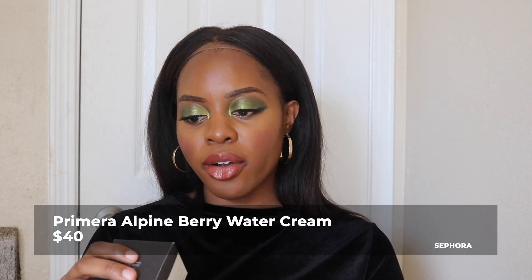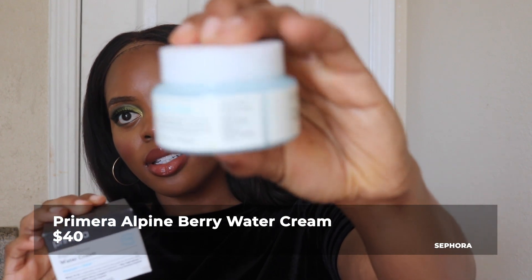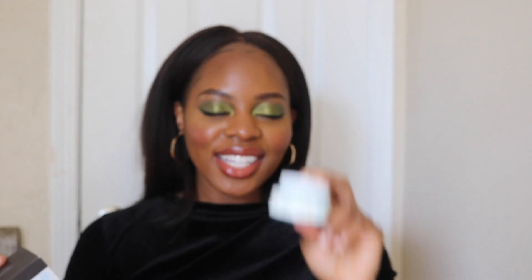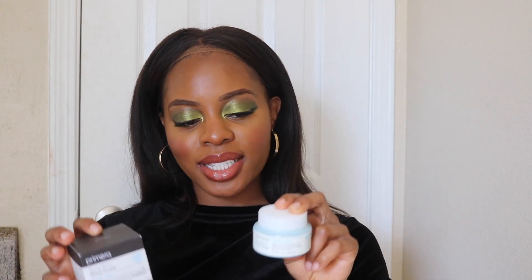The next skincare product I have is the Primera Alpine Berry Water Cream Hydrate and Glow. I heard about this lovely product from my sister — hey sissy! This will be my night cream. I haven't used it yet; I'm finishing up my Fresh Lotus Youth Preserve Cream. After I finish that one, I'll jump into this one. I did a little swatch on the back of my hand and it feels very similar to the Fresh Deep Hydration Cream that I really enjoyed, so I'm pretty sure I'll like this one too.